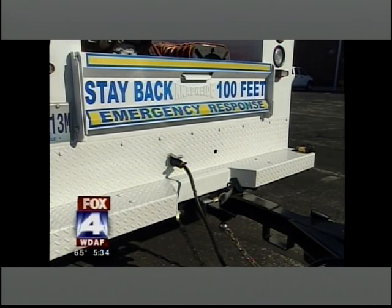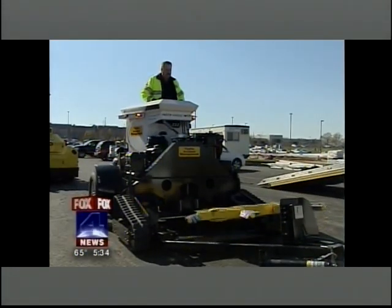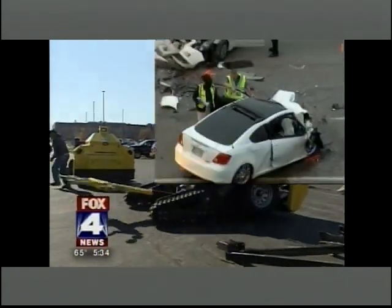Its makers say this new machine can deploy in about 30 seconds. It is one of a kind — we haven't seen anything else out there like that.